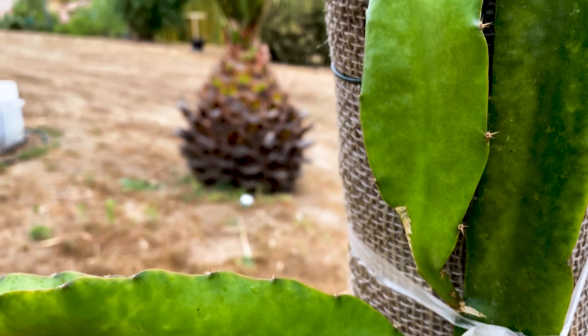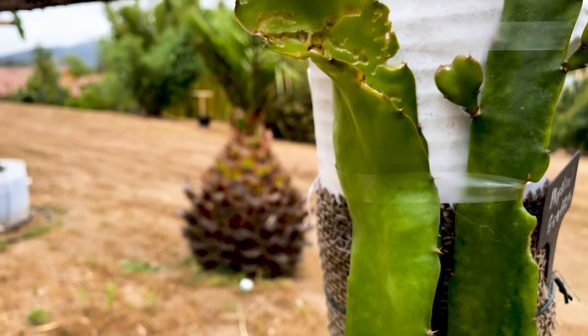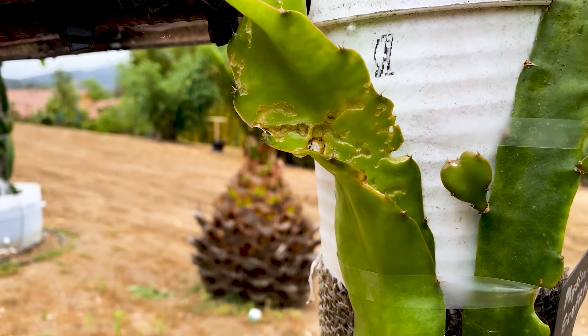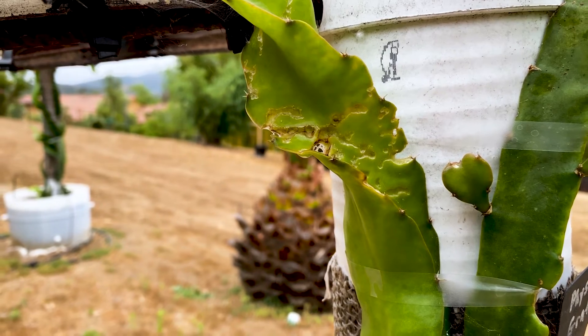Now in my experience, Physical Graffiti will take full sun in Southern California. It's a bit more sun hardy than the others and it also gets a bit of ant damage or bug damage. So I need to spray neem oil and take better care of this or use diatomaceous earth.